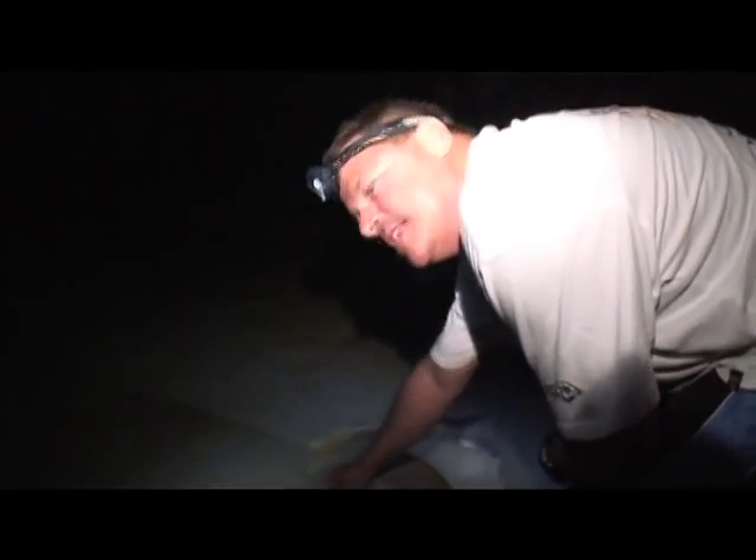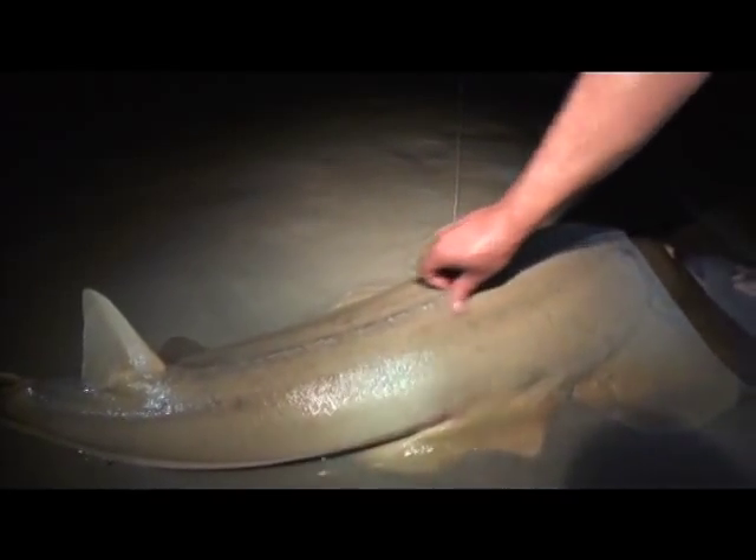Do you feel this thing's back here? It feels like grains of sand. Its Latin name is Rhinobatus granulatus, and that refers to the grains — it's like sand on its back. They fight very hard.